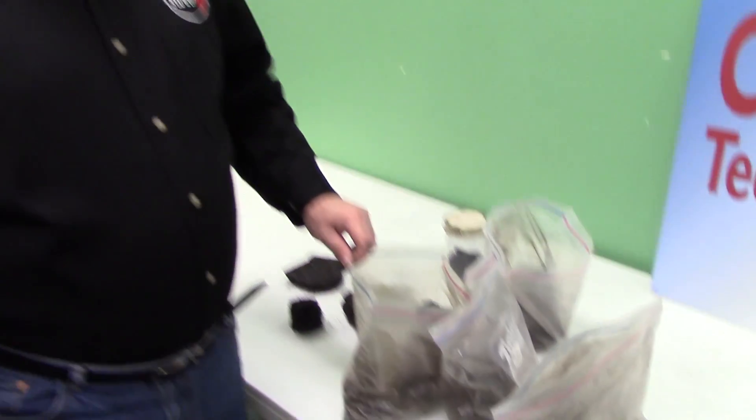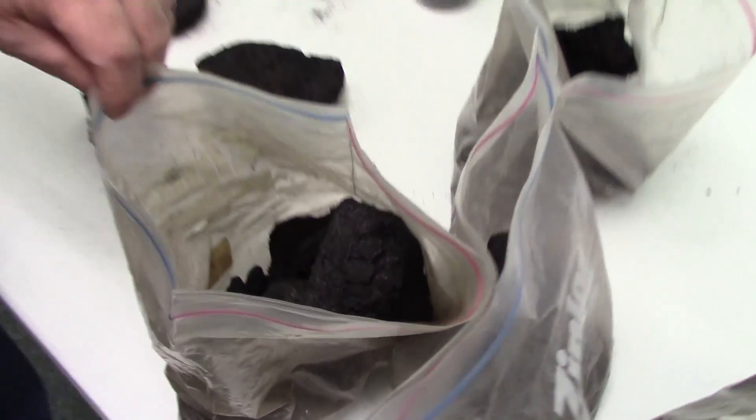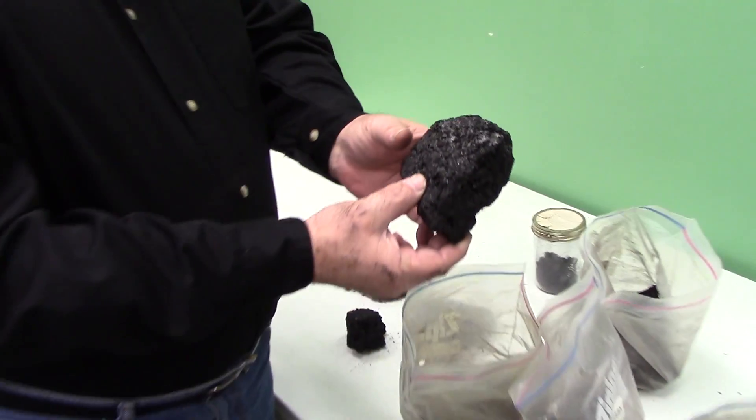I've been asked a lot of questions about creosote, and while creosote has a bunch of different forms, most of them look much like this.